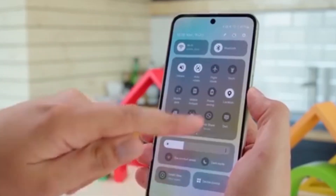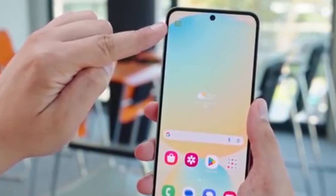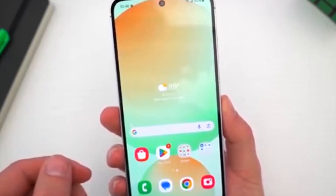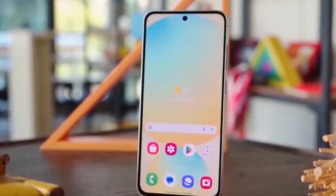The update first landed in South Korea on April 22, 2025, for the Galaxy S23, S23 Plus, and S23 Ultra. In the U.S., it started showing up around April 25, mainly on carrier-locked models like Verizon.